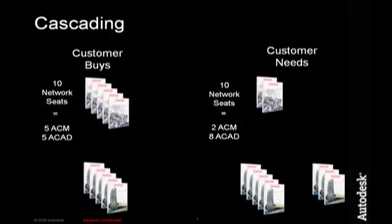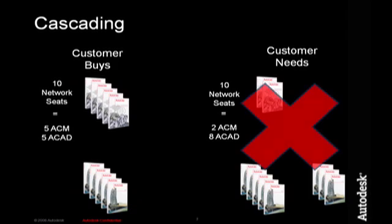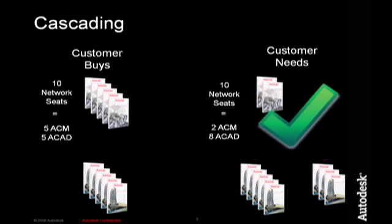Many network customers will buy some seats of AutoCAD and some seats of Mechanical. One reason might be that all the engineers simply haven't learned Mechanical's features yet, and some training is needed before they're ready to upgrade. Here on the left, you see that five seats of Mechanical and five seats of AutoCAD were purchased, for a total of ten seats. What if the CAD manager wants just a few engineers — say two — to train on Mechanical, and have the rest, eight engineers, use AutoCAD during that time? This is like the picture on the right, which was not possible with the restriction in place. With that restriction removed, everyone's happy.